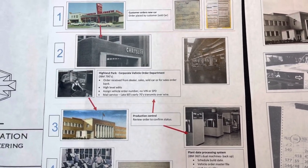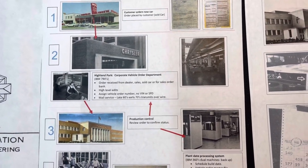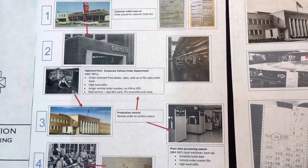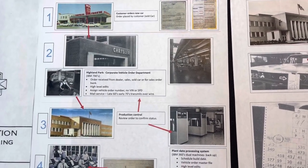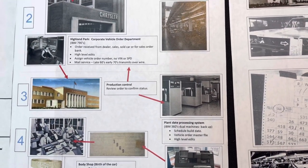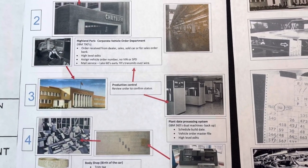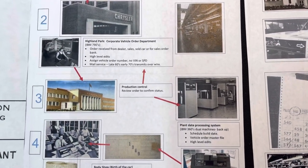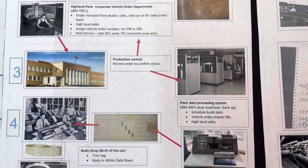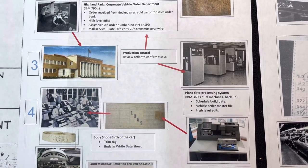And believe it or not, back then there wasn't a lot of high transferring of electronic data over wire — it was just in its infancy. So they would literally mail the information to Lynch Road Assembly, to the production control department. The production control department at that point would go through their own system, do some high-level checks, order status, and try to determine if it actually can be built or not. And then if it can be built, that information would be put on the plant's IBM 360 machines.